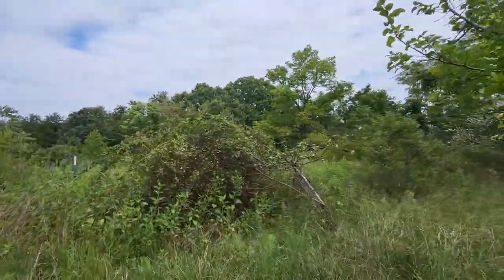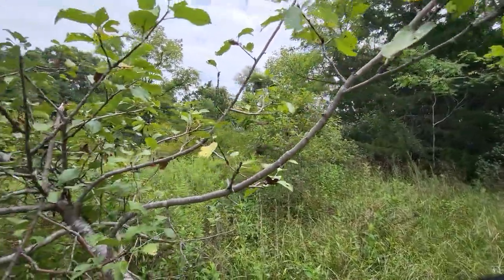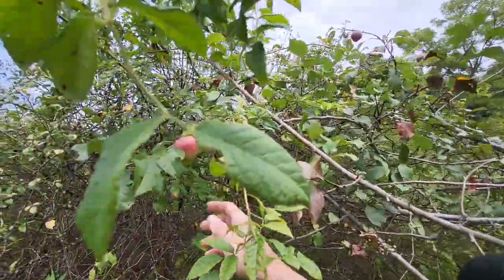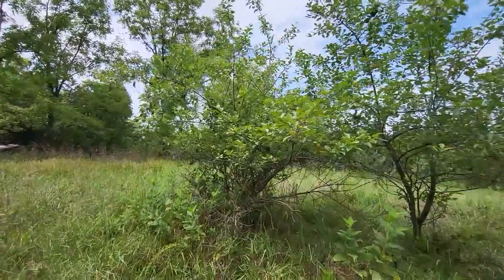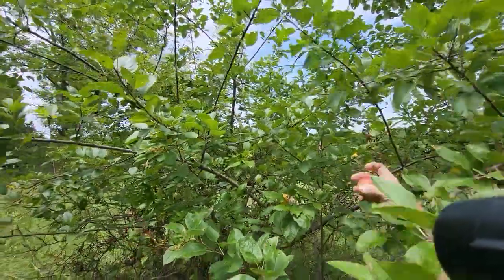Look at these apples — let's try one. Kind of wormy. How about that apple? Not too bad. Oh, here's another apple. No worms on this one. So as long as I don't have half a worm in the apple — not bad.